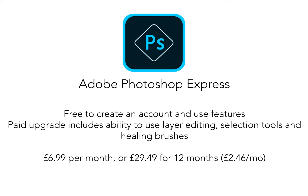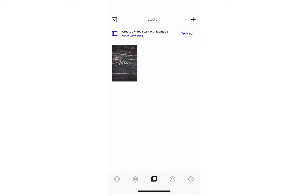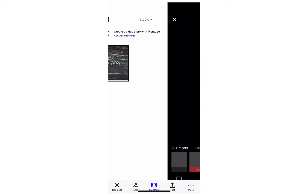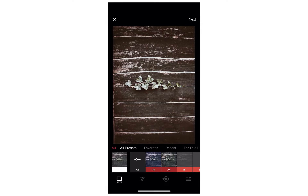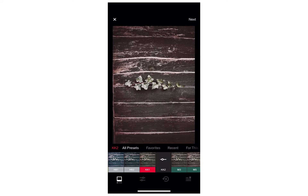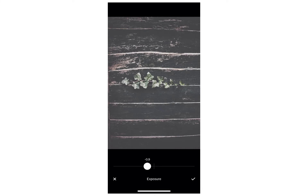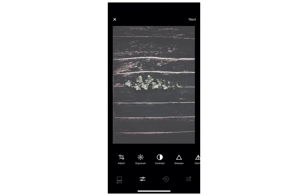I wouldn't really recommend paying for the upgrade as students during this lockdown unless you wanted to use this as a permanent feature in your photographic practice. The next app I'm going to show you is called VSCO. This is an app I've used for quite some time — it's really good for presets that make your pictures look professional. There are some filters you do have to pay for by becoming a member.